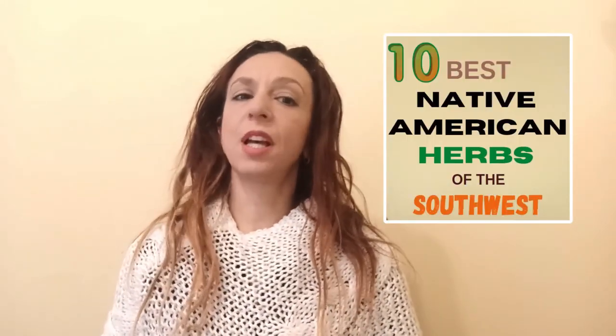Hi guys! I'm Eleftheria and I'm a herbalism instructor. In this video we'll talk about the 10 most important medicinal herbs that were used by the native tribes of the southwest.